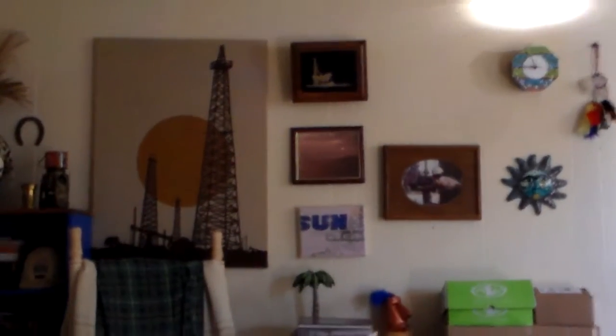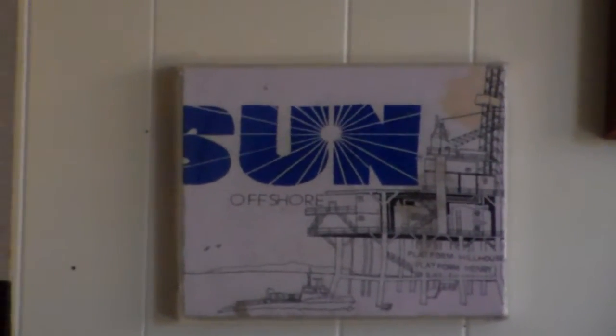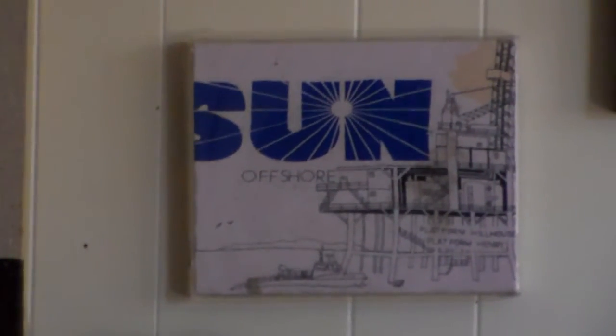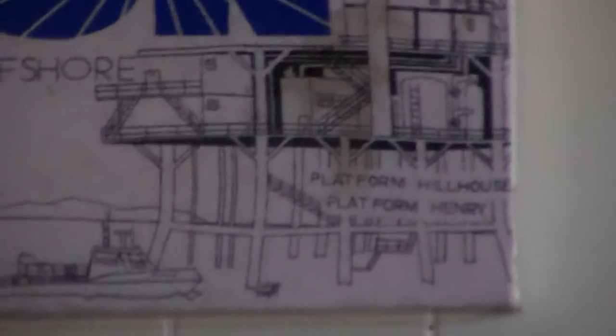Here's my oil field montage. Here's who I worked for. I designed that t-shirt — Sun Offshore — that little boat down there, Jackie tied, and it says 'platform.' There's another one I designed but I don't know where that is.